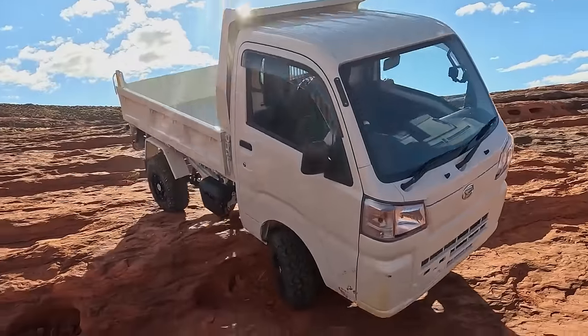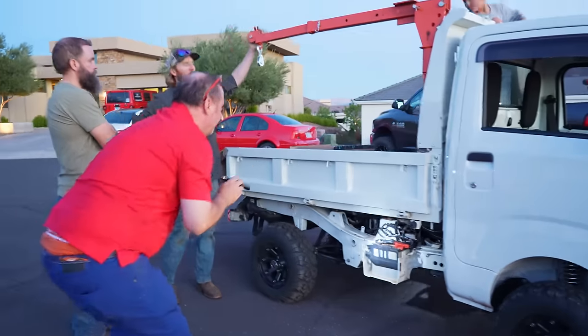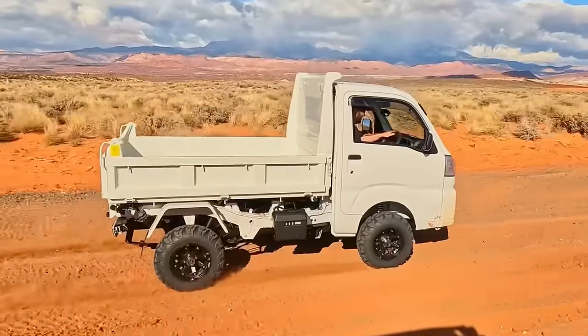Look what we just got back from Rudy. We got the mini rollback back from Rudy. It's awesome. Him and his minion Zack did a wonderful job. Those of you that don't know, we got a Daihatsu Hijet dump truck a few months back.